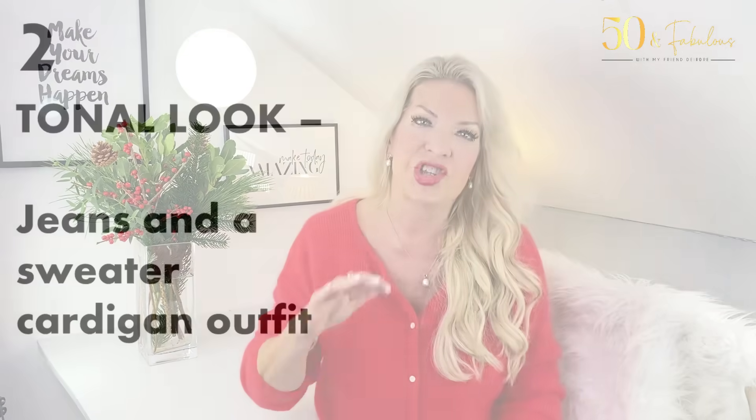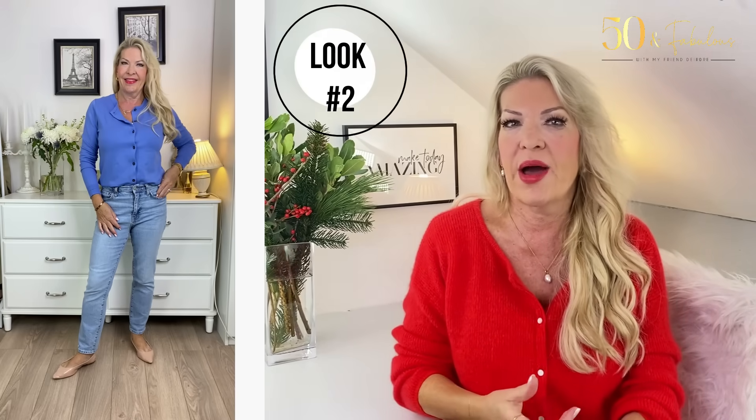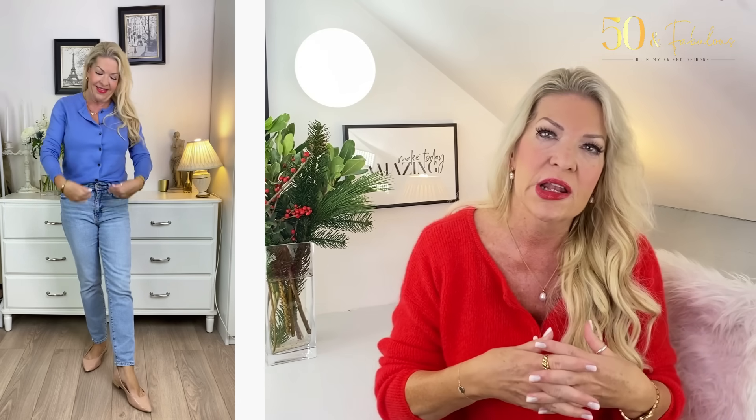Look number two is more of a jeans and sweater cardigan outfit. Jeans, as long as they're really comfortable — preferably with a bit of stretch — are such an easy option to wear around the house. Why not elevate a casual jeans look by wearing a similar color cardigan to your jeans? You may be at home but there's no reason why you can't look a teeny bit taller and slimmer. I'm pairing my basic Mango ankle-grazer jeans in a light to mid wash with a pretty cotton cardigan from Boden in what they call the marina color.